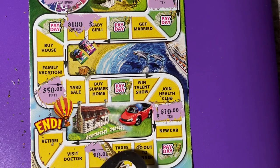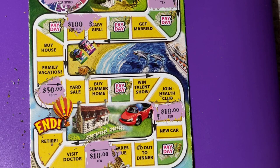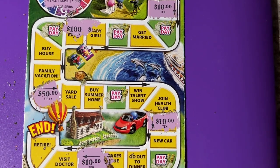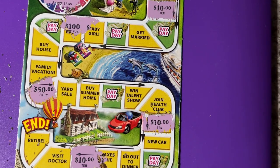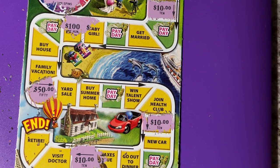Vote — guess what? It's $10. We won! You see those three 10s? 10, 10, and 10 — it's a $10 winner. That was nice.